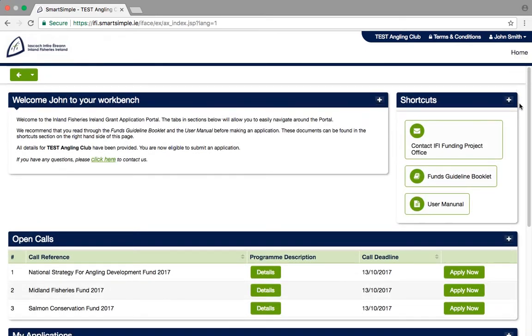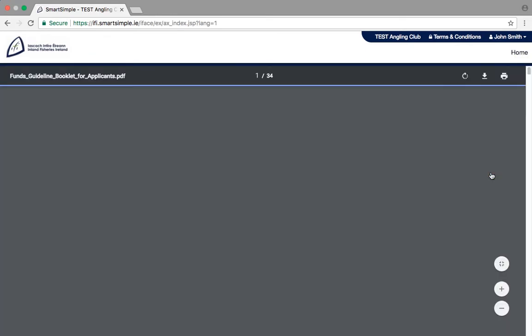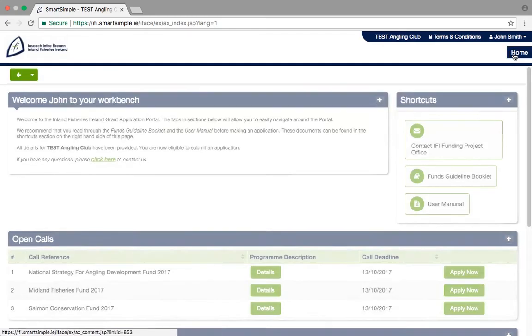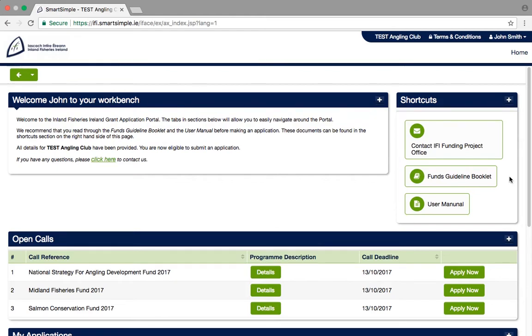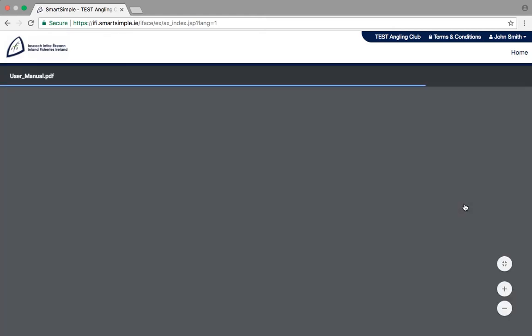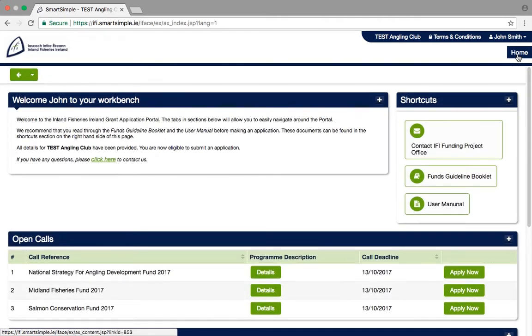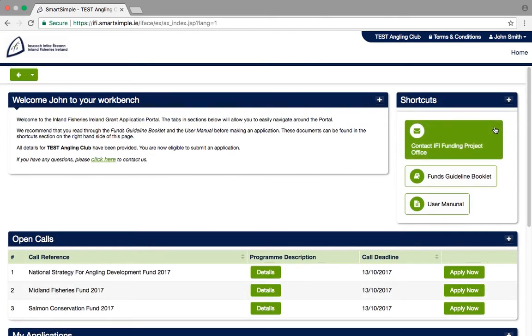The Shortcuts section includes links to guidance documents for the funds available, as well as a user manual for the application form. We strongly recommend that you read these guides before submitting your application. Also in this section, you can contact Inland Fisheries Ireland by email with any queries.